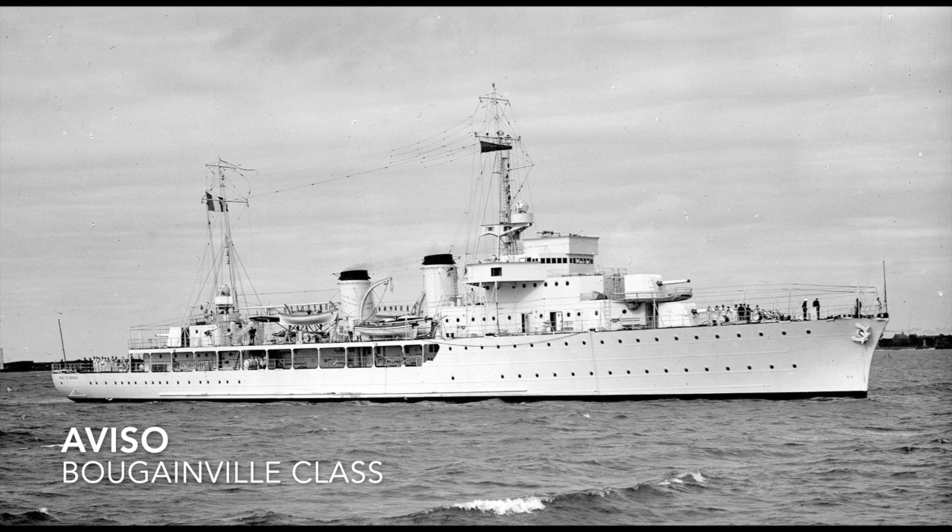Next we have something you don't see a lot in the U.S., and that's the Aviso — a kind of dispatch boat meant to carry military dispatches. An example would be the Bougainville class.